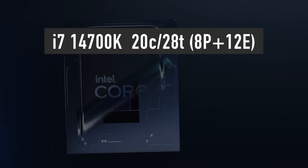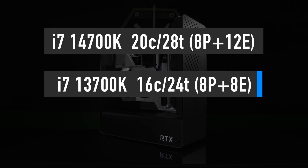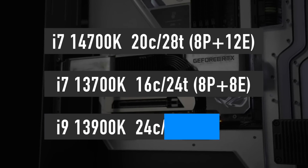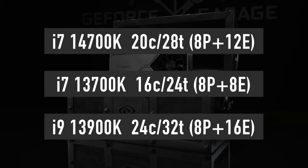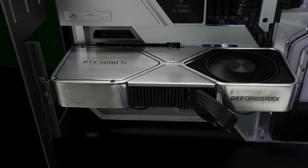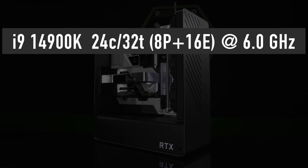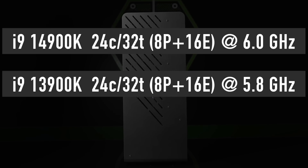The i7-14700K features 8 performance and 12 efficiency cores for a total of 20 cores and 28 threads. This brings the upcoming i7 closer to the likes of the i9-13900K and the upcoming i9-14900K in terms of multi-threading performance. The i9-14900K seems to be the only CPU that doesn't get more cores this time around, stuck with 8 performance and 16 efficiency cores for a total of 24 cores and 32 threads — the same as its predecessor the i9-13900K.